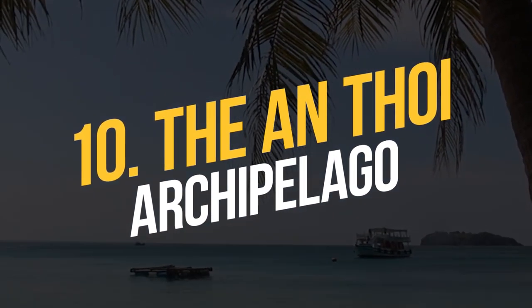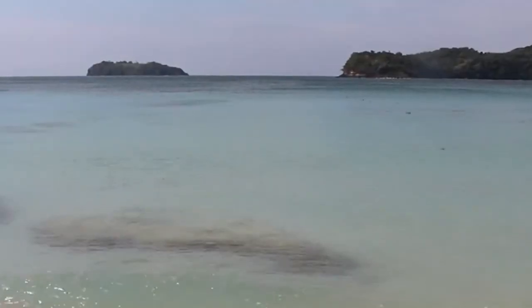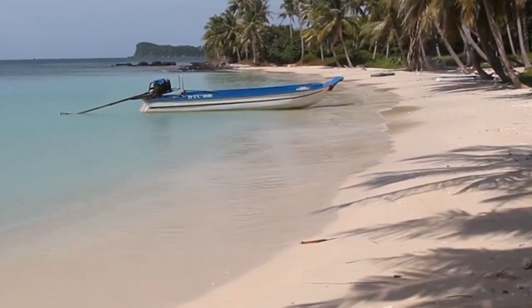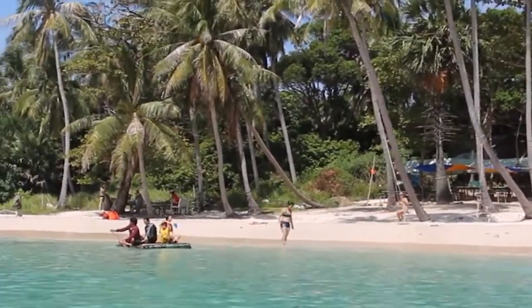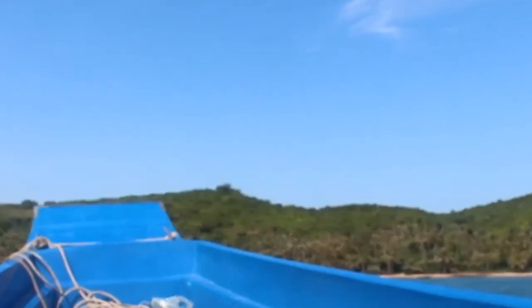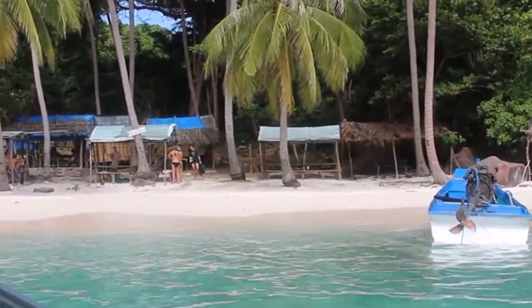Number 10: the An Thoi Archipelago. This is a UNESCO biosphere reserve in Phu Quoc, Vietnam. There are 15 different petite islands, with pure sand surrounded by clear turquoise water. A few untouched beaches can be visited in a day. All islands are unique and have something very special to offer. You can take a private boat tour or book a day trip to the An Thoi Islands.